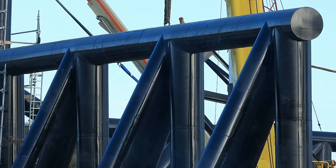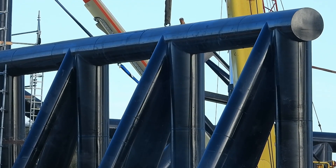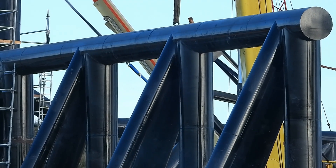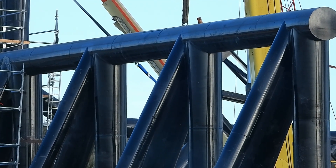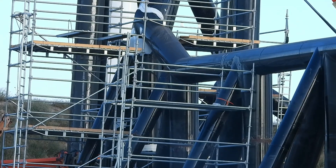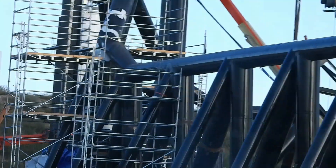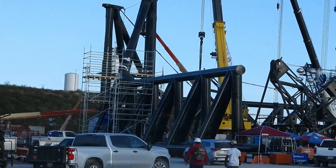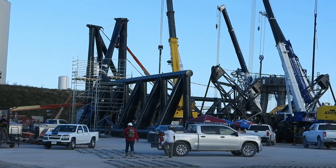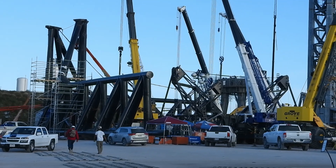They are nearing some type of completion for at least part of the catch-arm, because it's been painted and the scaffolding has been removed from this one end. I'll pan to the left and you'll see some areas where there is still some scaffolding. They are still working on the V structure over there, which is a different part of the catch-arm.